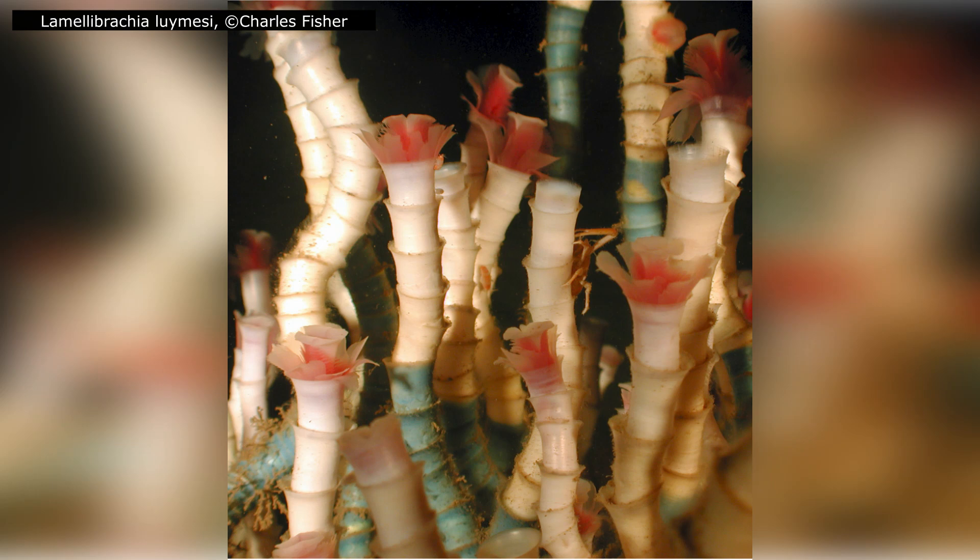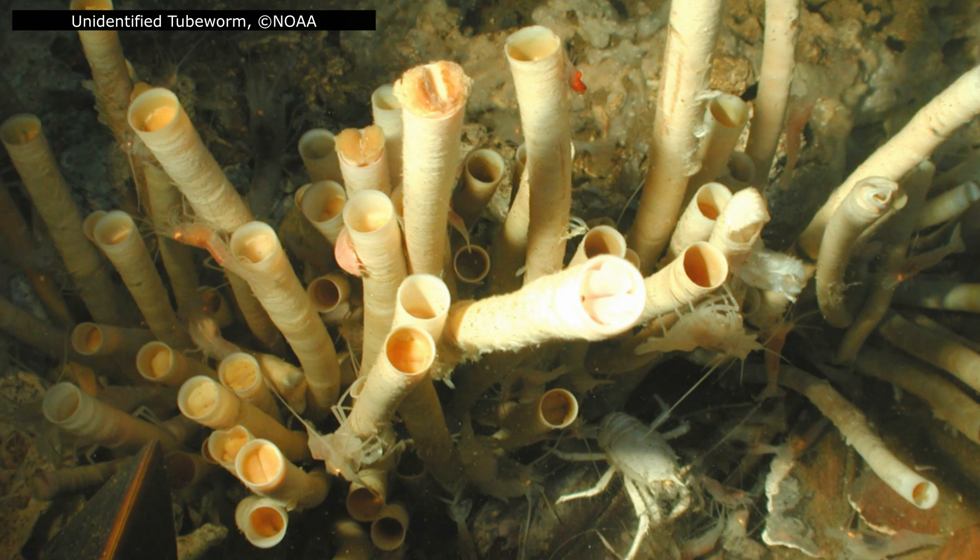The common name, tube worms, comes from the chitinous structure that they form around their bodies. The worms produce this themselves, using specialized glands to secrete chitin, which then hardens into a protective tube. There are only about 100 species of tube worms, a tiny fraction of the more than 22,000 species of annelid worms, but these 100 are some of the most fascinating, with adaptations that reach the limits of biology.